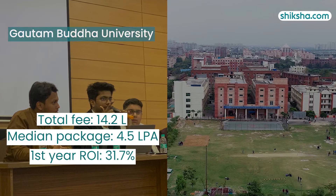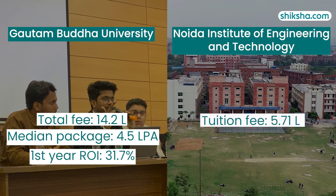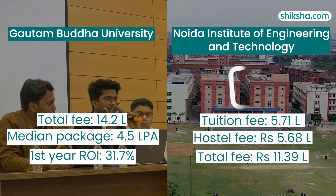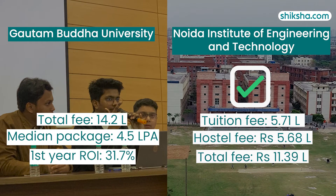In comparison, the fees at the Noida Institute of Engineering and Technology stands at Rs 5,71,000 with an optional hostel fee of Rs 5,68,800, making it a substantial Rs 2.8 lakh more economical than GBU.